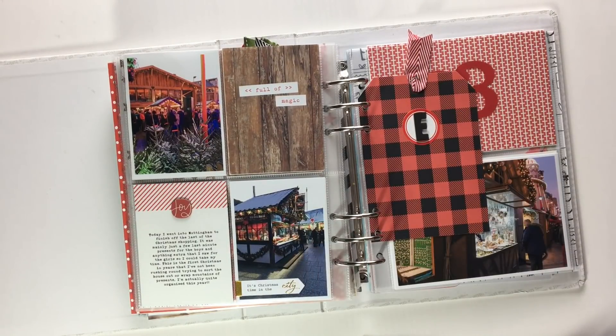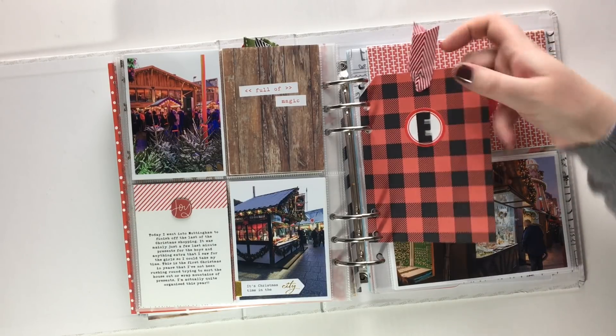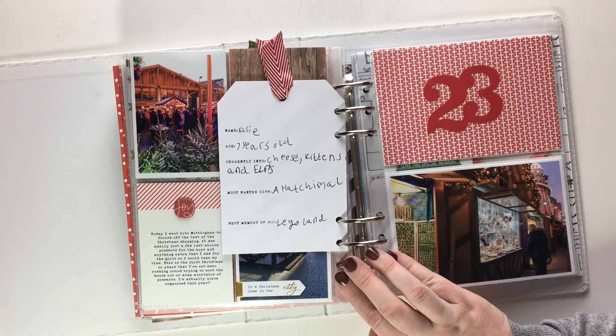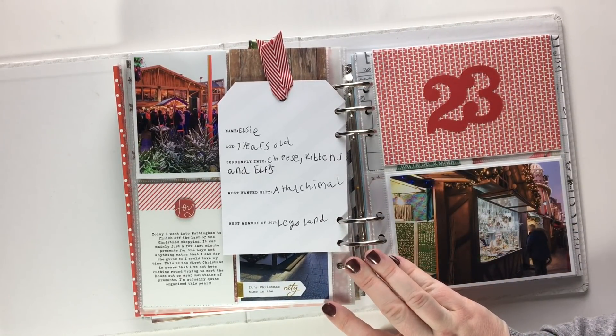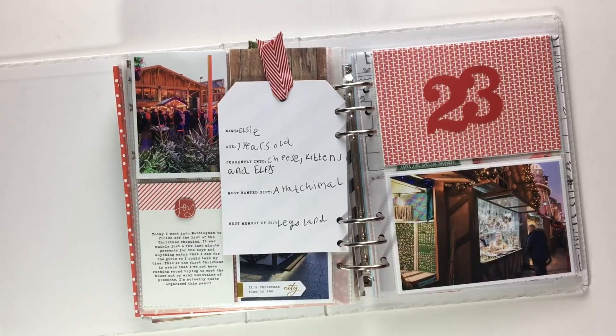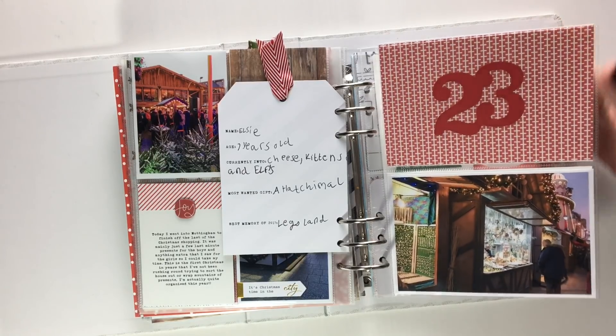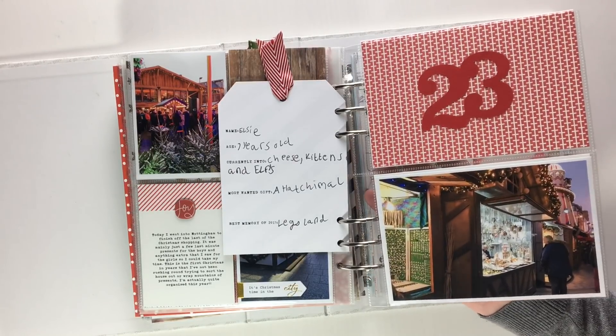Day twenty-three was the Saturday — I managed to escape and nip off into Nottingham, which is where we are in the UK, go to the Christmas market there, have a wander around getting last-minute Christmas presents. This is Elsie's tag — Elsie, seven years old, currently into cheese, kittens, and elves. Her most wanted gift was a Hatchimal and her best memory was Legoland as well. So yeah, Legoland was popular this year. That's just the Christmas market in Nottingham.